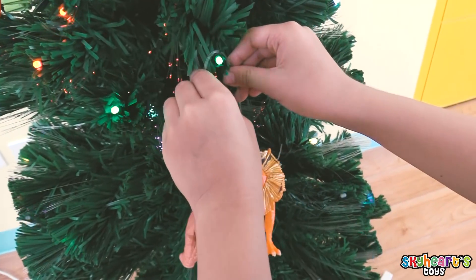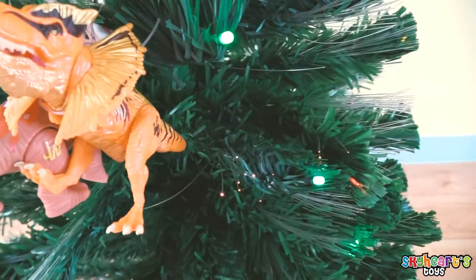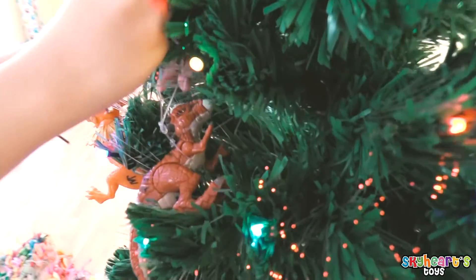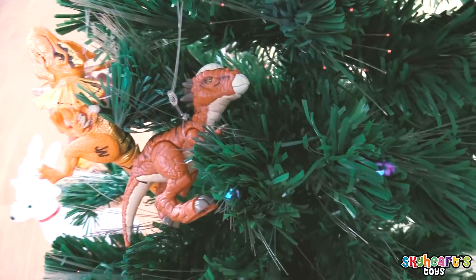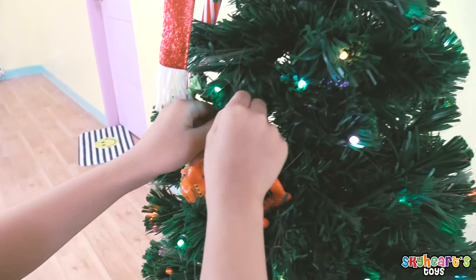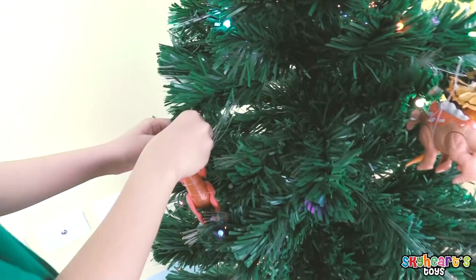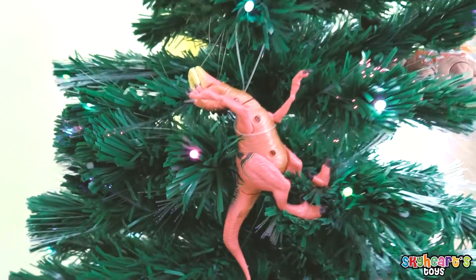Next... They're friends! They're friends, so they go together! There you go! It's a big Stiggy molo! There you go! Hi there! It's a red T-rex! Nice, Skyheart! Okay, there you go! Looks nice!